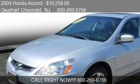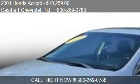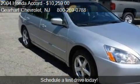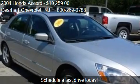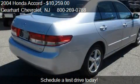This 2004 Honda Accord is offered by Gerhard Chevrolet, priced at $10,259. This Accord is ready to sell, with just over 81,234 miles.